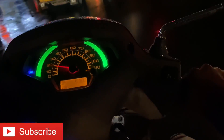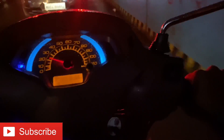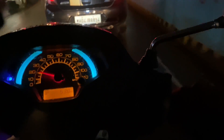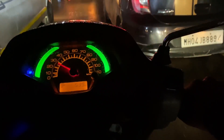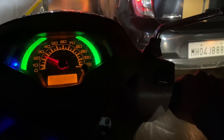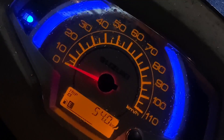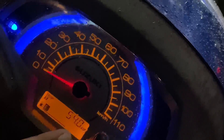So guys, the car has finished the test. It has been 53.8 km. The car has done 54.4 km total, with a reading of 1.0 km remaining.